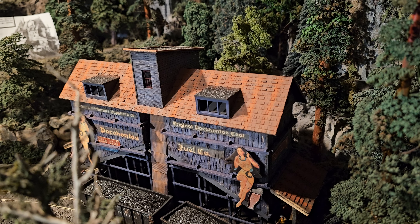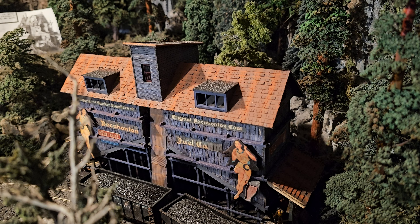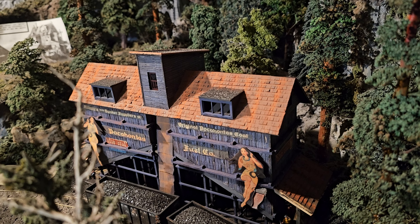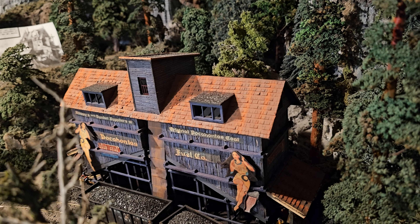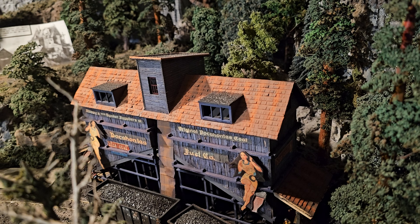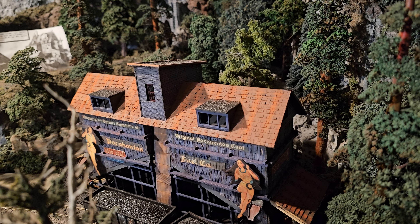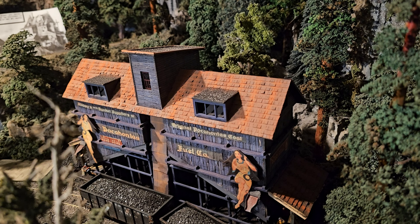Here is an interesting version of a dormer. These are like ventilation-type dormers on this particular structure. The two left and right blue dormers don't house windows, but they are more for ventilation on this particular structure. Interesting take.